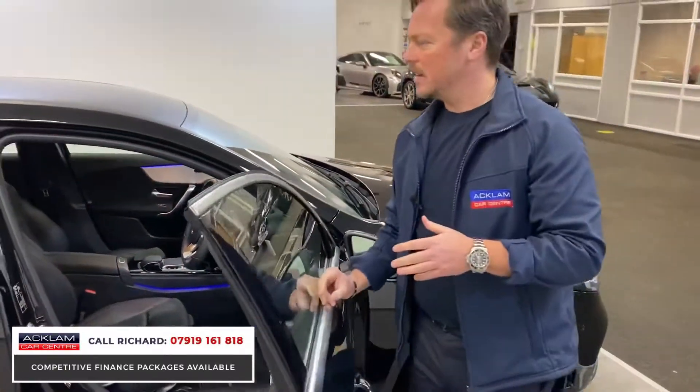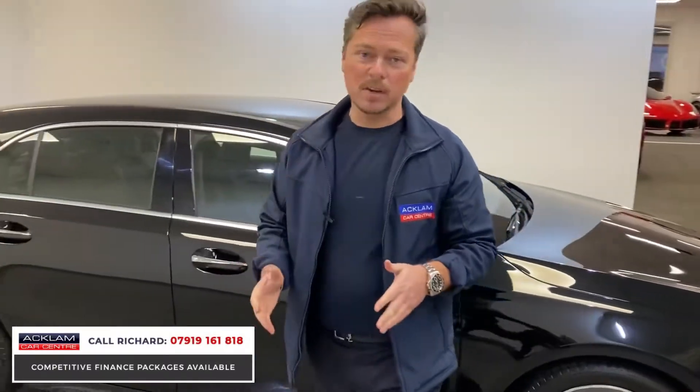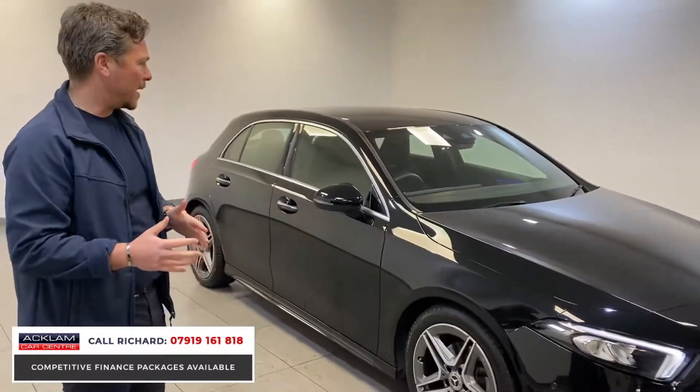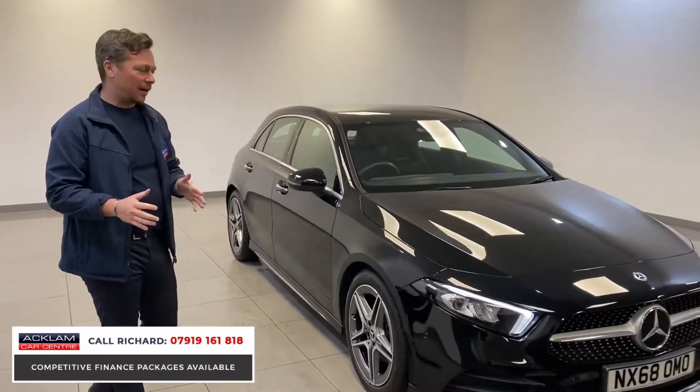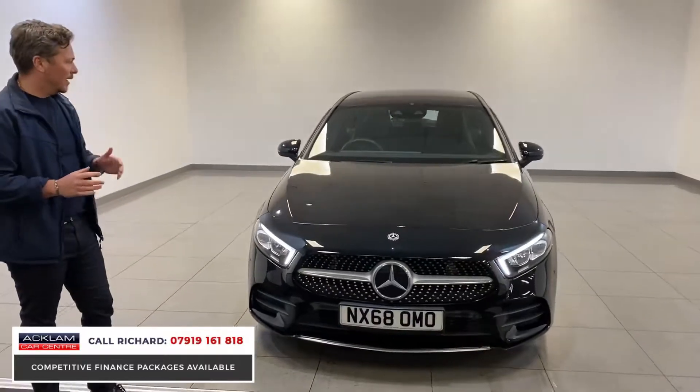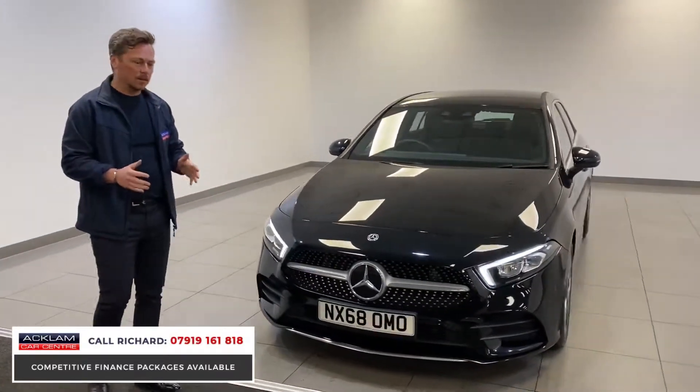This is a Mercedes-Benz A200, 1.3 petrol new generation on a 68 plate, done just 12,000 miles. It's a beautiful car, superbly well priced at 21,690 pounds. It gets you an ultra-modern car.